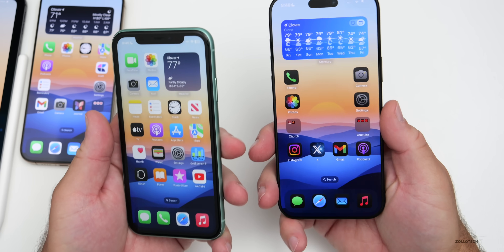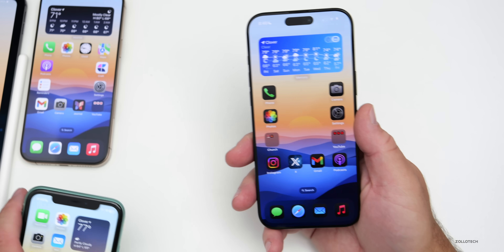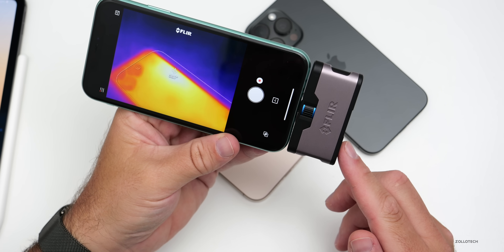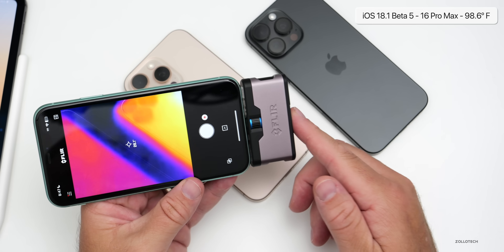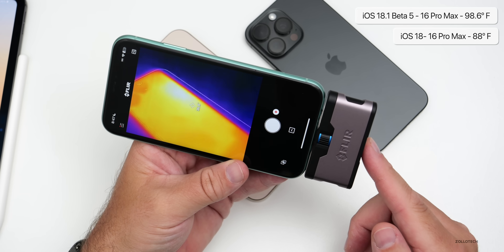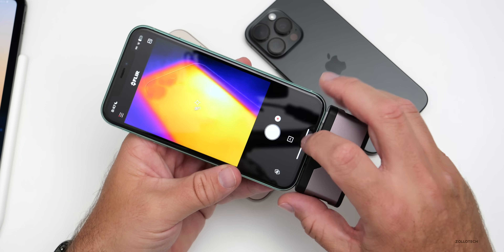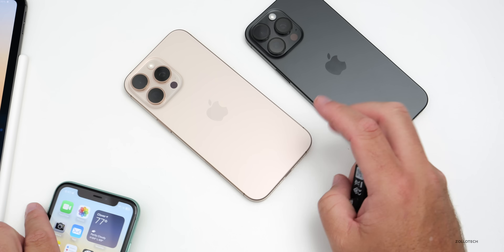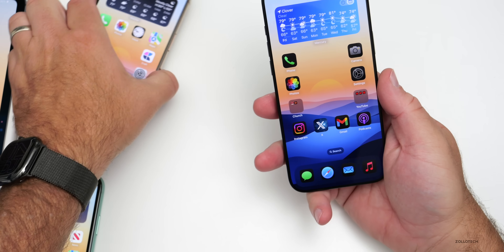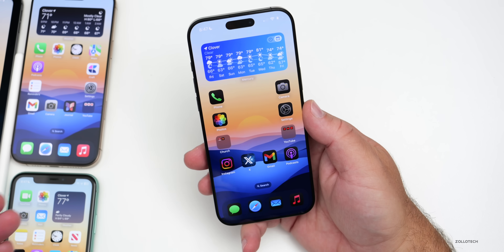I noticed things getting a bit warmer today, likely from heavy cellular use. Using a thermal camera: iOS 18.1 on the 16 Pro Max reads about 37–38 degrees Celsius, while iOS 18 on the 16 Pro Max reads about 31.1 degrees Celsius — so 18.1 is running a bit warmer. Opening Apple Intelligence features heats it up quickly, but the iPhone 16 does dissipate heat faster than previous models. Apple still likely needs to optimize Apple Intelligence.